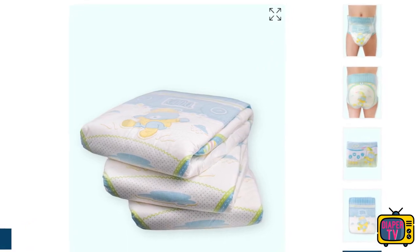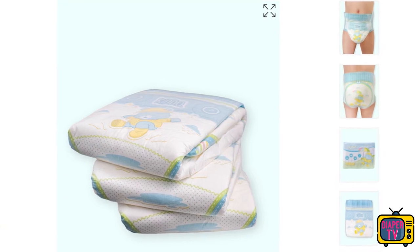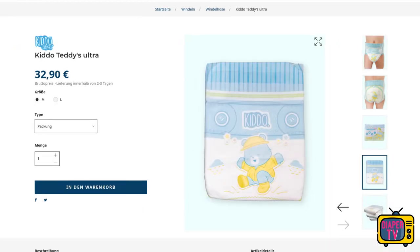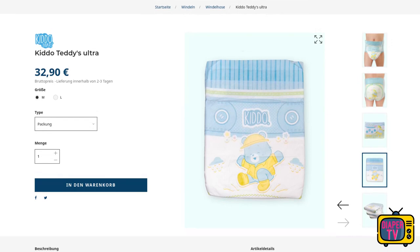The diaper is offered in sizes M and L, whose waist circumference is identical to the others from the Kiddo series. It is said to offer 6,000 milliliters of absorbency. According to our experience, these figures are all laboratory values, regardless of the manufacturer. Only a practical test can show how much it can really hold — and even that is not a 100% accurate reading, but a realistic estimate so you know what to expect approximately.